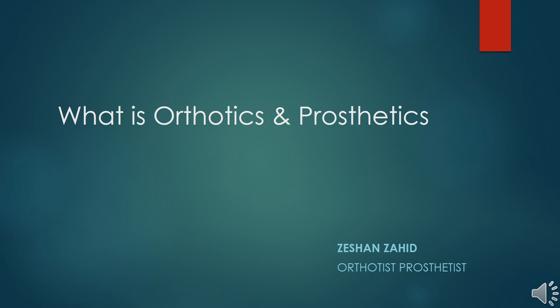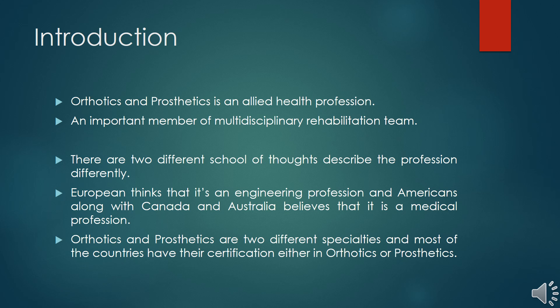Orthotics and prosthetics is an allied health profession and it is an important member of the multidisciplinary rehabilitation team, alongside physiotherapy, occupational therapy, and speech therapy. According to the definition, there are two schools of thought. For example, Europeans believe it is an engineering profession, while Americans consider it a clinical or medical profession.